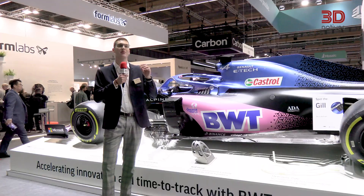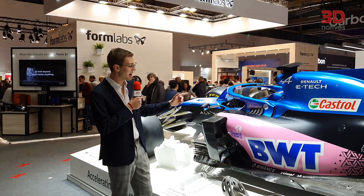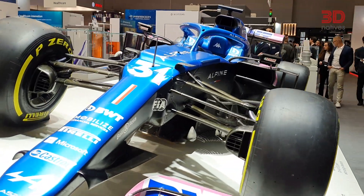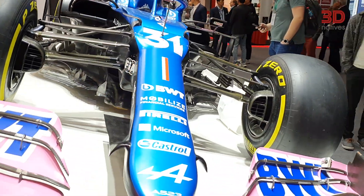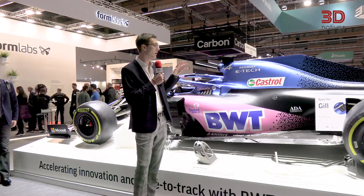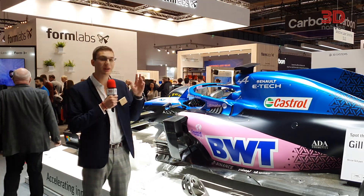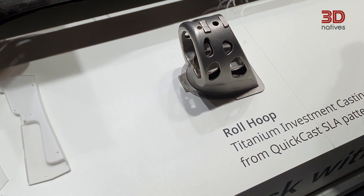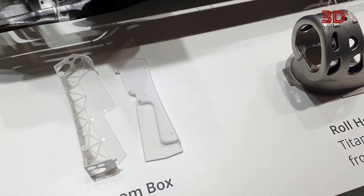Hello and welcome to Formnext. I'm Elias, Digital and Technical Content Specialist for 3D Natives, and we are live from Frankfurt. This is my favorite application. On this Alpine F1 car there are more than 300 3D printed parts — from SLA to SLS through DMLS. The Alpine F1 BWT team 3D prints parts for wind tunnel testing, production use, and also casting. You can see hydraulic pipes, investment-casted parts on top of the car for the roll hoop, and even aero bits that are SLS and SLA 3D printed.